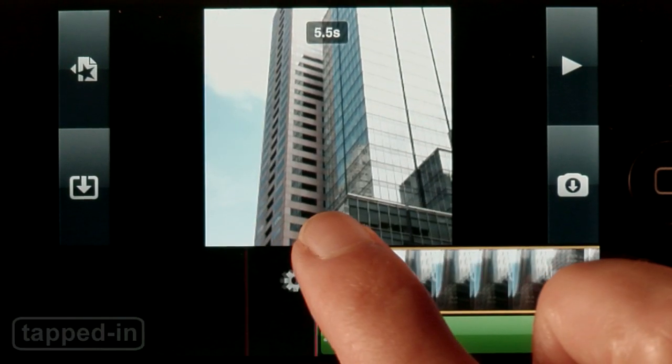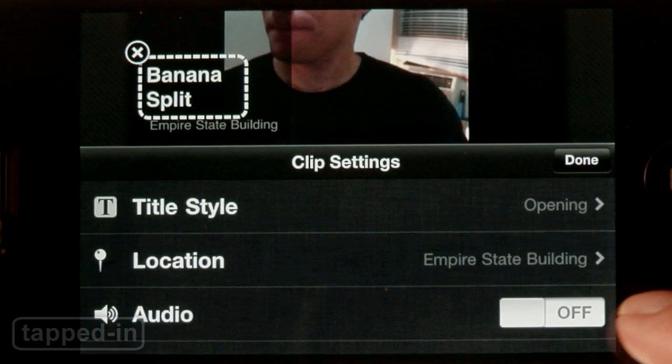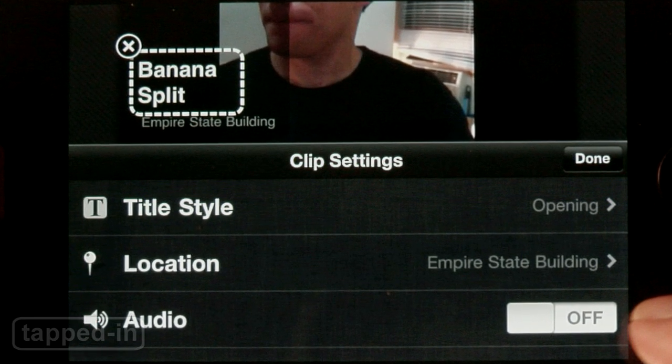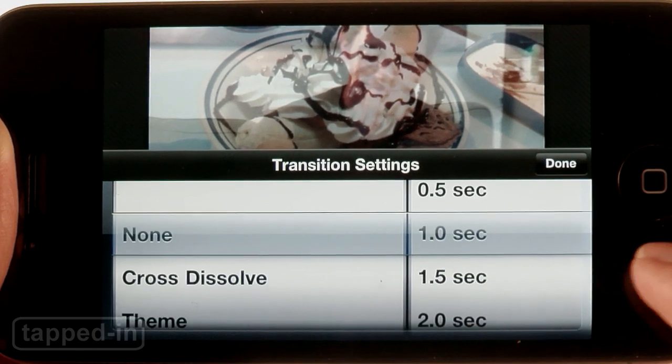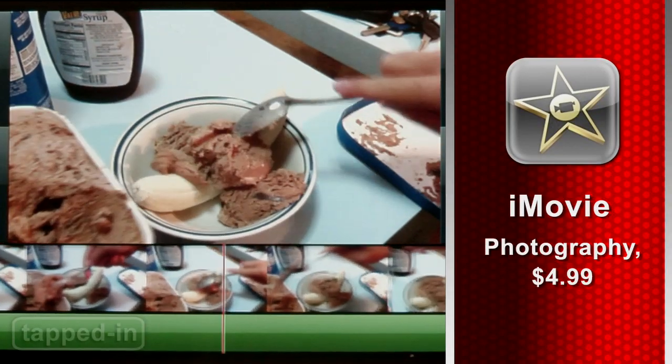Tap once to select, shorten or lengthen the clip, and double-tap to edit settings like title style, location, and audio. Edit transitions by tapping the button between clips. While iMovie gets the job done, more advanced users will be sorely disappointed.